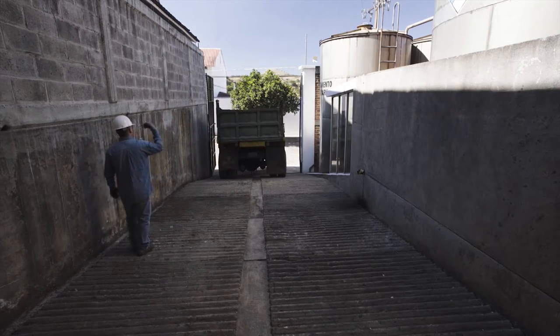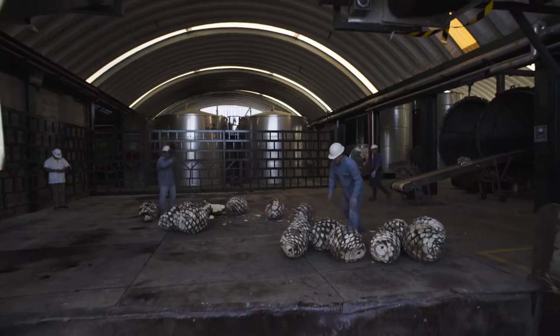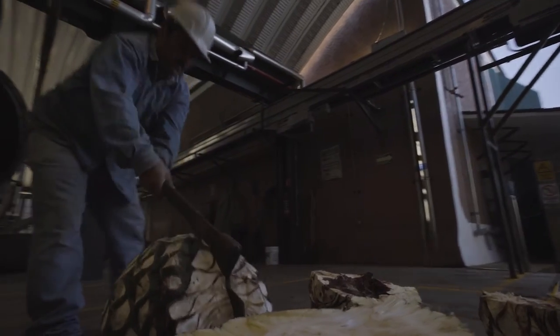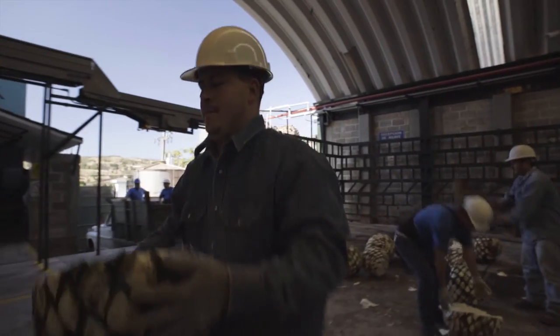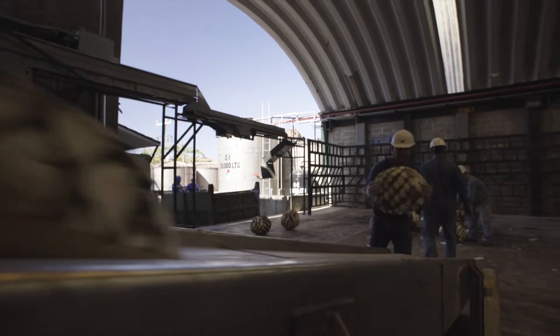At Fábrica de Tequilos Finos, only carefully selected agave piñas make their way to the distillery. After unloading the precious cargo, agave is tested for the required sugar level to craft our spirit. Agave is chopped into quarters or halves to facilitate uniform cooking and transported into ovens, where it will be cooked for hours to convert the starchy sap of piñas into fermentable sugar.